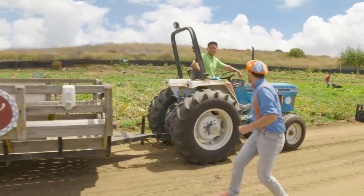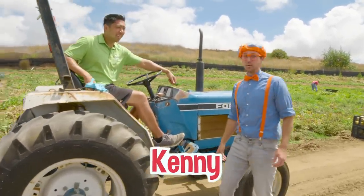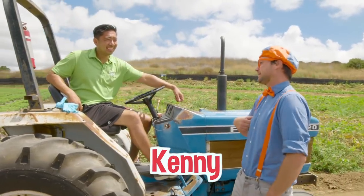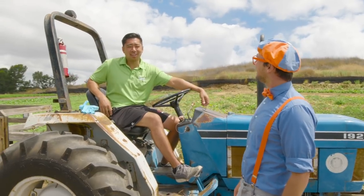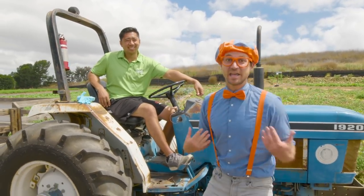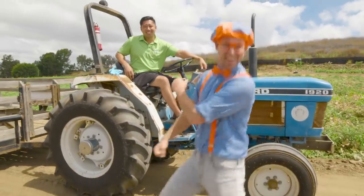I'm so excited! Hey, who are you? Hey, I'm Farmer Kenny. Farmer Kenny, nice to meet you — Ryan Blippi. What do you do here? I do a little bit of everything — drive the tractor around and take you on a tour. Can we take a tour? Sure! Hop on up! All right, let's go!